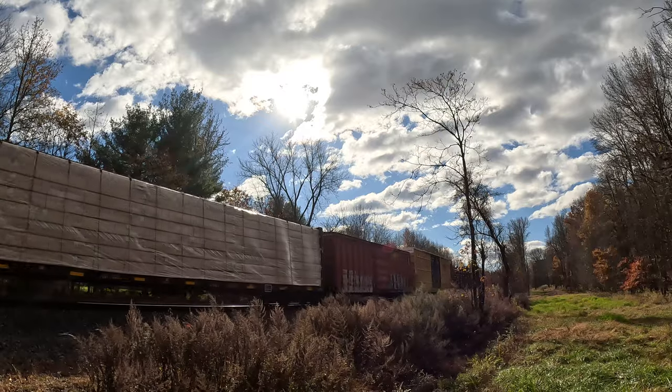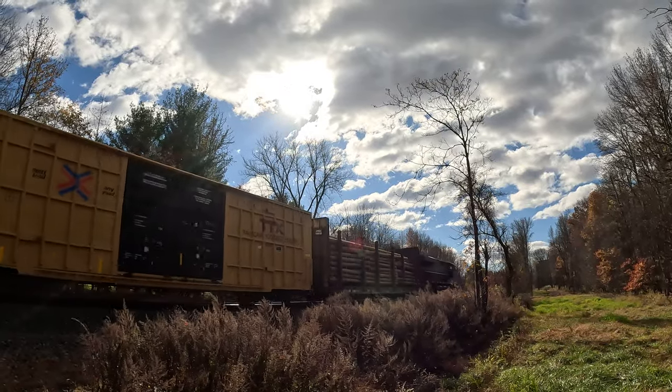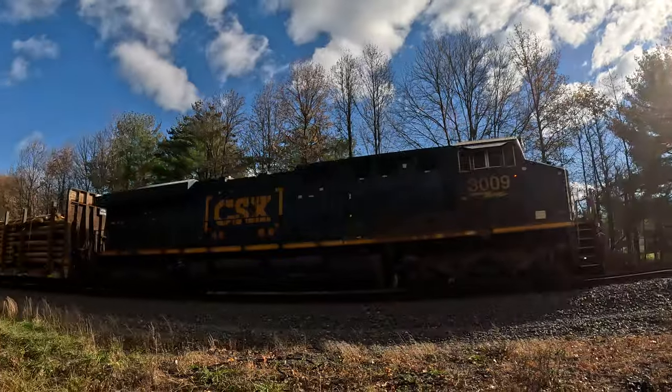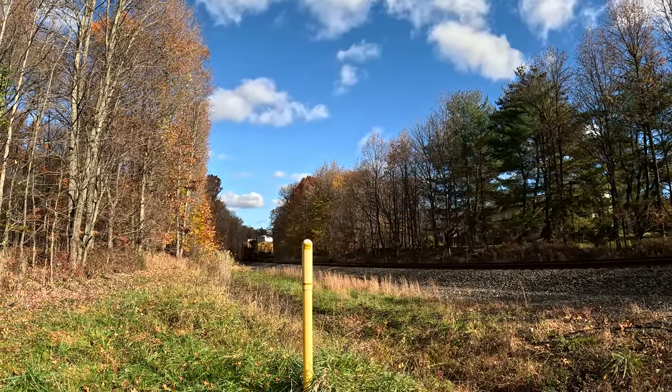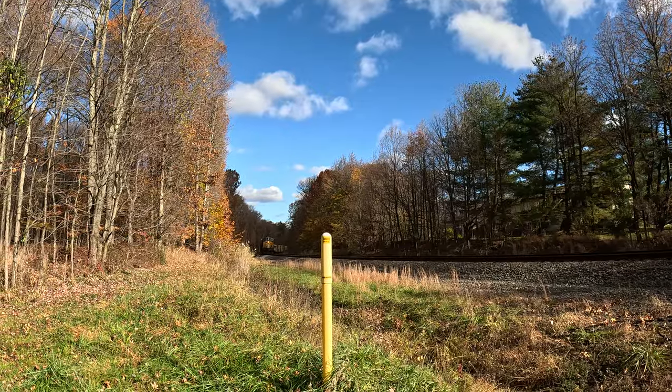There's a DPU coming — there's a DPU! DPU, alright, DPU. Shoutout to the Wide World of Trains. 3009 on the tail.